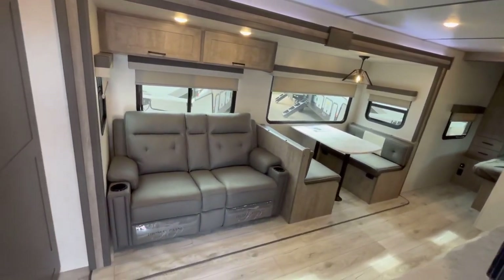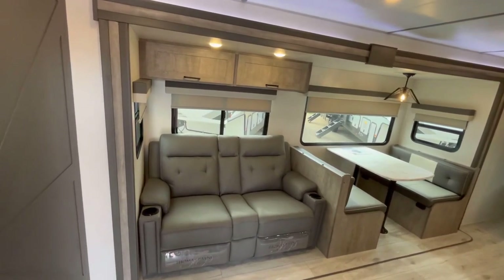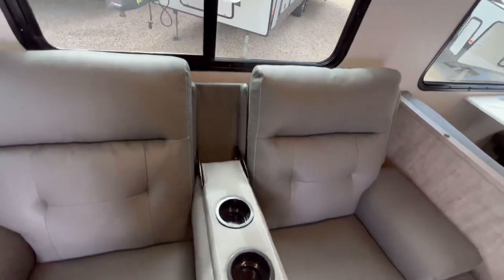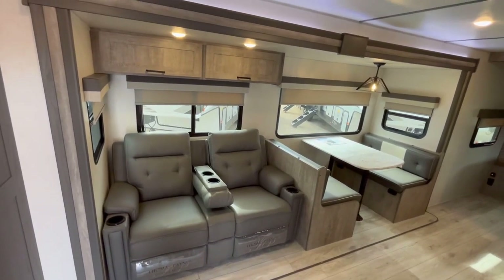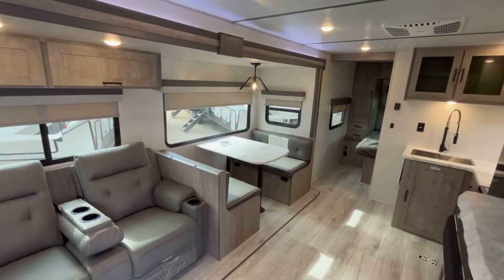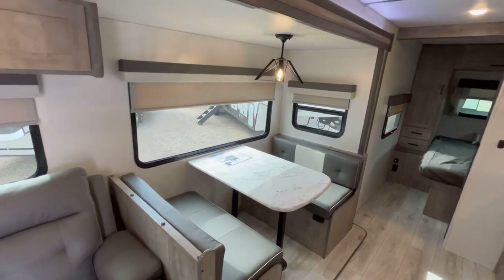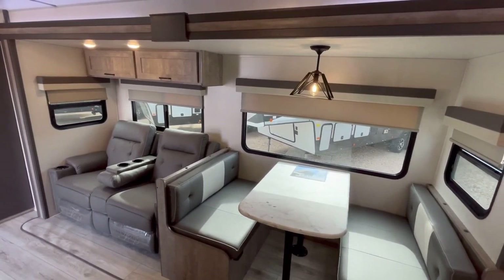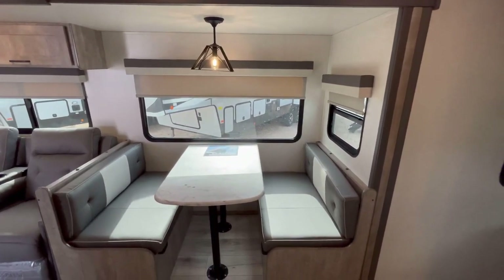Starting off, you have an optional piece of equipment — the theater seat option. You can get this with a hide-a-bed sofa if you choose. One neat thing is this has a fold-down middle console, so you can have four cup holders or make it more of a love seat. We decided to go with the standard booth dinette, and there is a freestanding table and chairs option available as well. You've got big windows — all except the big dinette window open for airflow. You can also see the roll-down blackout shades, which is a really good feature.